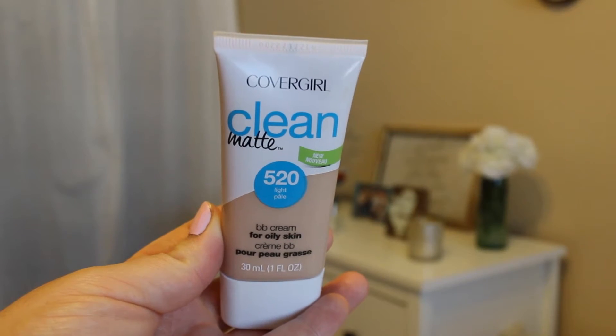Then I'm just taking the CoverGirl Clean Matte BB Cream, which I've actually only used a handful of times, but I do really enjoy it. It's really light and it reminds me of a moisturizer, but it still has pretty decent coverage, which I think is just perfect for the summertime. So I'll just work that in with my hands at first, and then I'll take this Wet n Wild brush to really buff the product into my skin.